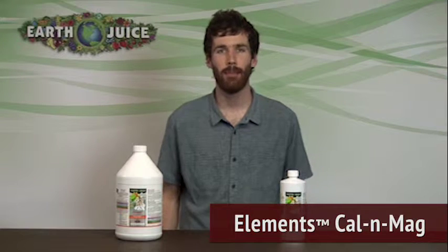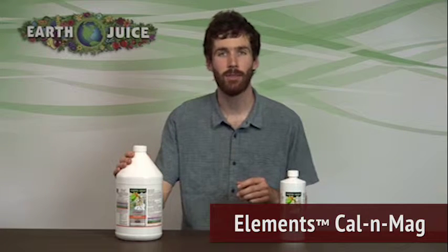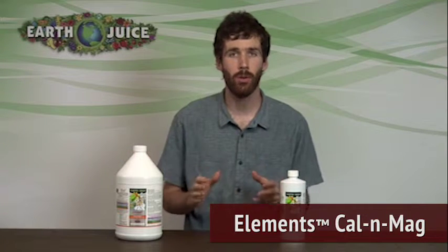Hey, I'm Cameron from EarthJuice Premium Fertilizers with the liquid all-natural fertilizer, EarthJuice CalenMag. EarthJuice CalenMag has been developed to help treat plants with calcium and magnesium deficiencies. It can be used alone as a magnesium and calcium booster or, together with the other elements products, as a complete nutrient solution.